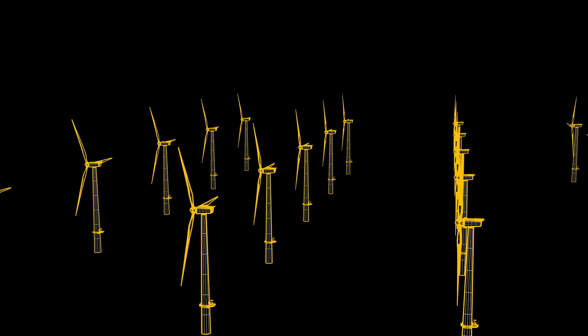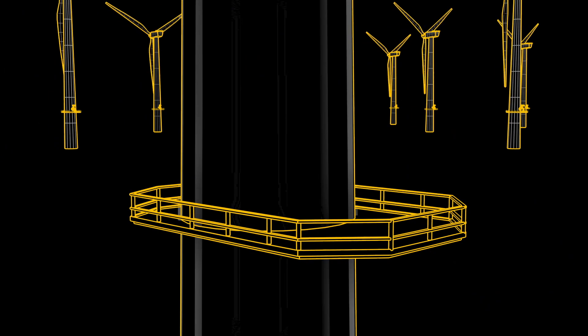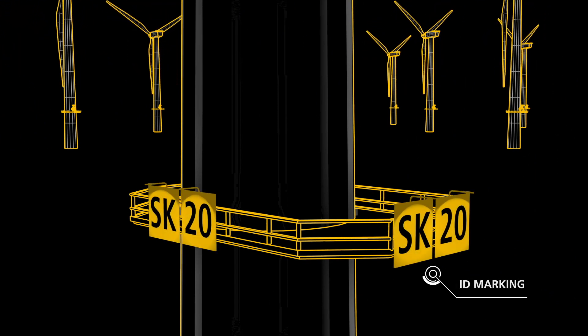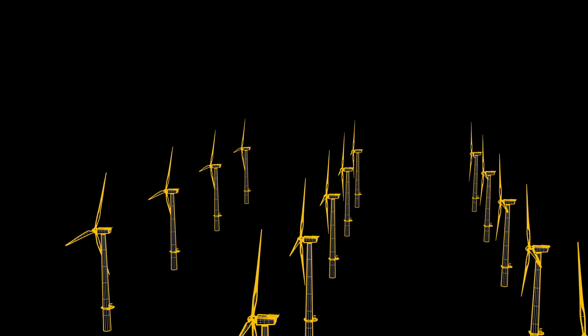Each turbine has a unique alphanumeric name. This has to be visible 24-7, and thus illuminated at night to ensure safe search and rescue or special service operations.